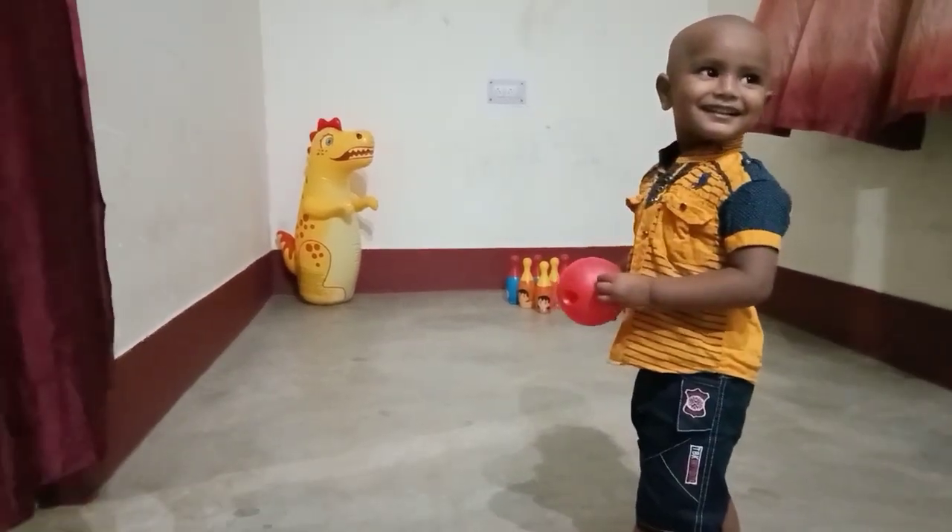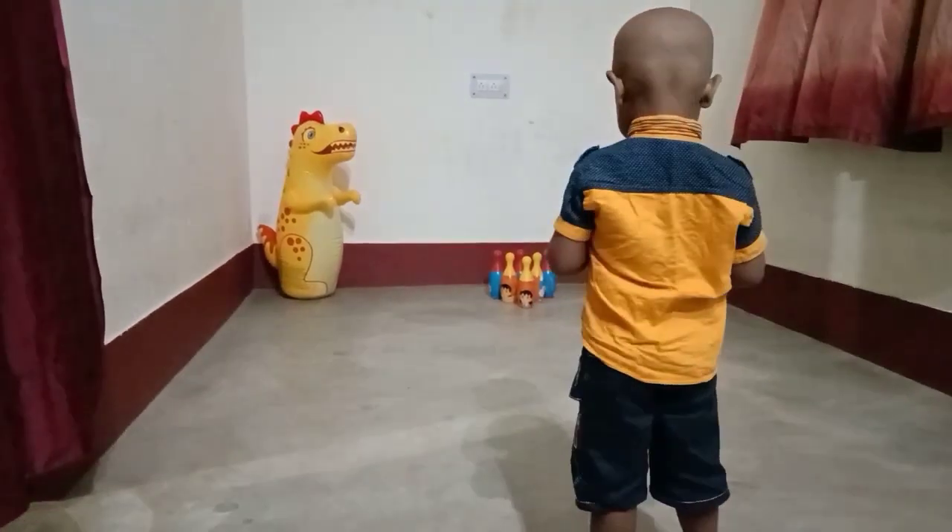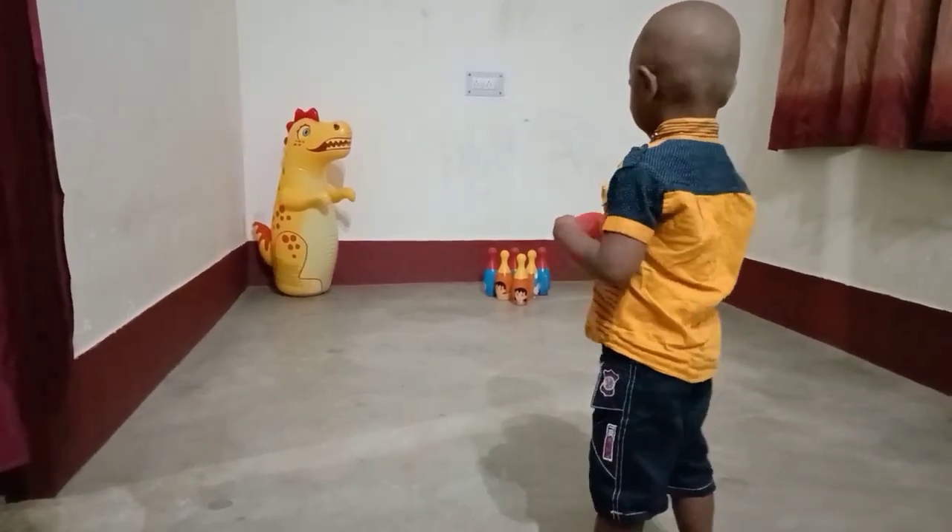Hello everyone, this is me Ansari Shabnam and you are watching All About Teaching. Today we are going to see a new activity that is Hit the Target.